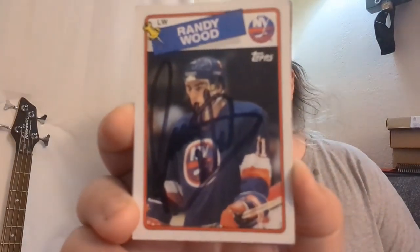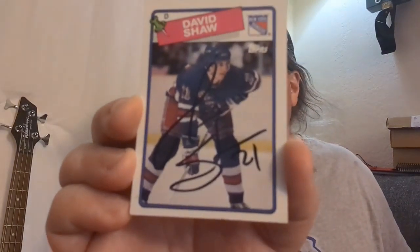Moving on to the TTMs — both postmarked from Boston. First one is for the 88-89 Topps hockey set. This is Randy Wood, whose son Miles now plays for the New Jersey Devils. Randy signed everything I sent, including that 88-89 Topps card in black — still shows up all right. Next, also postmarked from Boston, is from David Shaw, sent via his place of employment — he signed everything including the 88-89 Topps card.